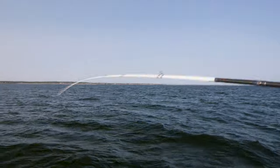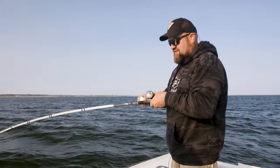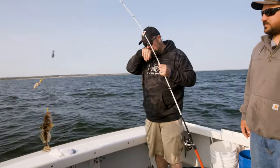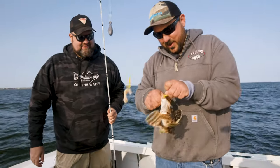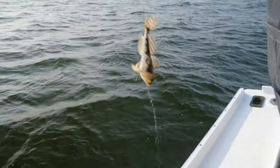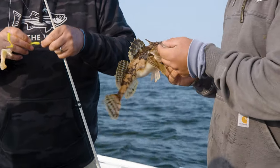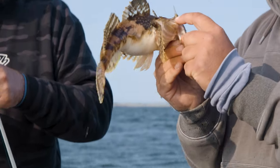Oh, I got a flounder! We got a double — oh no, we got a double ugly. Mother-in-law fish, a lot of guys call it. All the guys from New York and Jersey, they go 'oh, another mother-in-law.' The sculpin. My mother-in-law does look like that. Have you ever tried eating one? No. Me neither. Yeah, it looks like a nice little tail section — I always show people that. I do not like that.